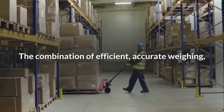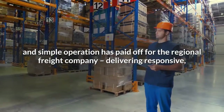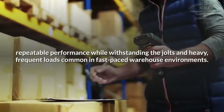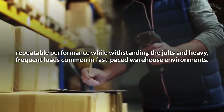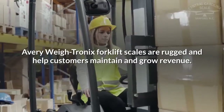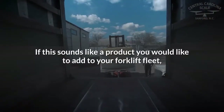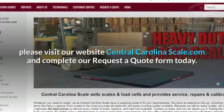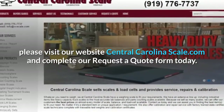The combination of efficient, accurate weighing and simple operation has paid off for the regional freight company, delivering responsive, repeatable performance while withstanding the jolts and heavy, frequent loads common in fast-paced warehouse environments. Avery Waytronic's forklift scales are rugged and help customers maintain and grow revenue. If this sounds like a product you would like to add to your forklift fleet, please visit our website CentralCarolinaScale.com and complete our request-a-quote form today.